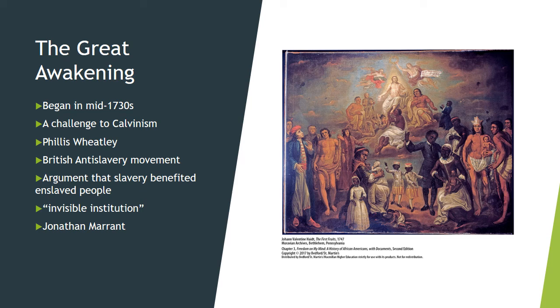The Great Awakening also moved devout slave masters in the South to take a greater interest in their slaves' religious education, and many freed or manumitted their slaves.